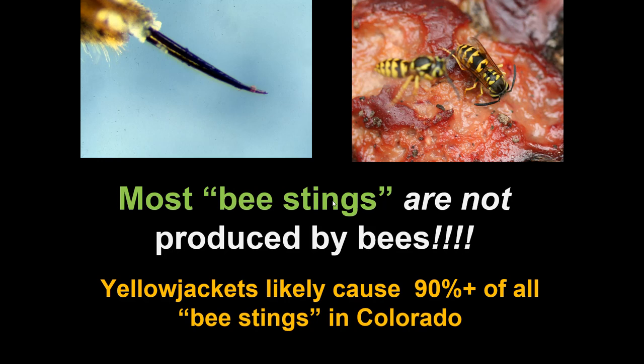Almost all times people in Colorado say they've been stung by a bee, they have not been stung by a bee. Yellowjackets likely cause 90% or more of all the so-called bee stings in Colorado. Bees often get blamed for the activities of yellowjacket wasps — and this is not fair. This is like blaming a horse because you got bit by a dog. These are totally different animals, but people generally don't recognize the difference between a yellowjacket wasp and a honeybee.